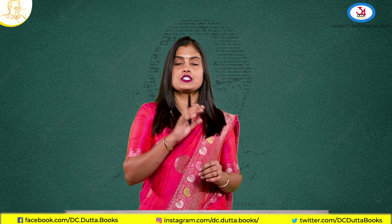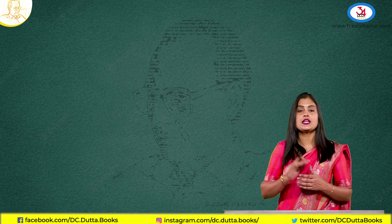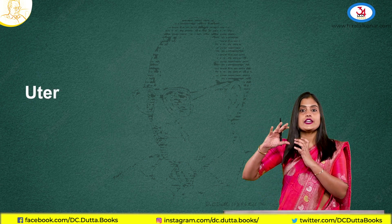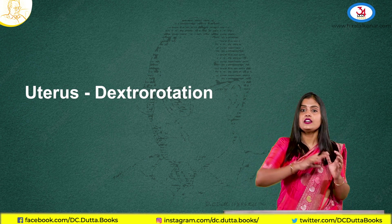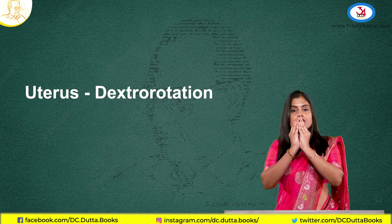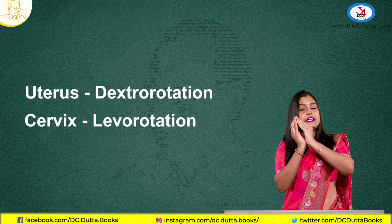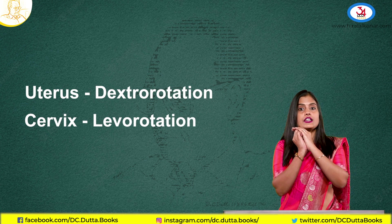Coming to the position of the uterus — normally up to 10–12 weeks, the uterus is in the pelvis, so it is a pelvic organ. After that, it becomes an abdominal organ. Once the uterus grows big, it goes into dextrorotation because of the recto-sigmoid on the left side. The uterus undergoes dextrorotation, whereas the cervix undergoes levorotation.